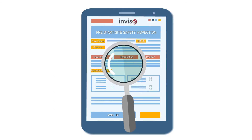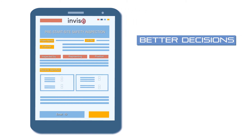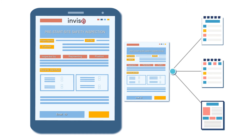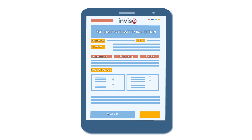Using Inviso to check and analyze data that comes from filled forms can help you take action faster and make better decisions. With Inviso's smart reports, you can generate your reports in the blink of an eye by simply adding the collected data into your custom report templates.